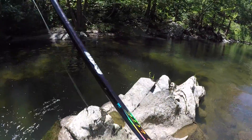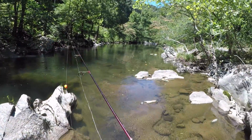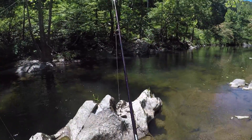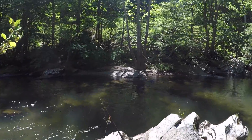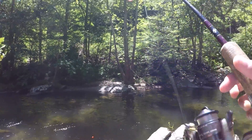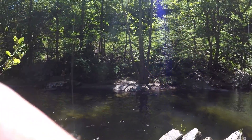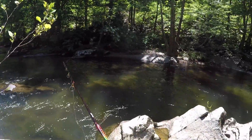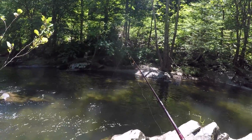Pretty good here. Might even go a little deeper. Might have got one. Might get one in here — this looks pretty good. Looks like money trout territory.